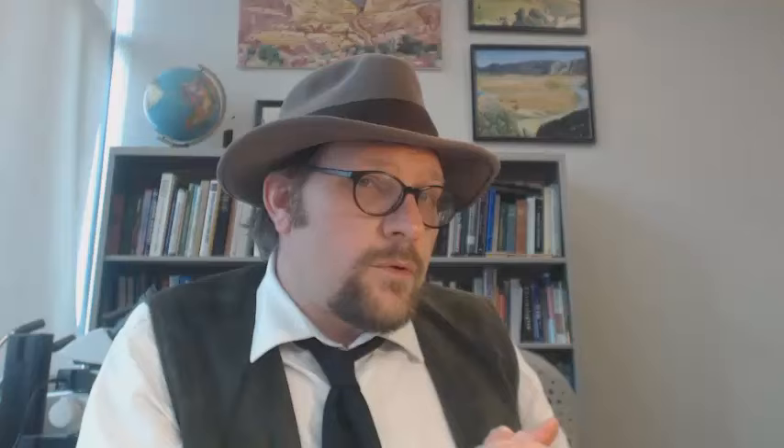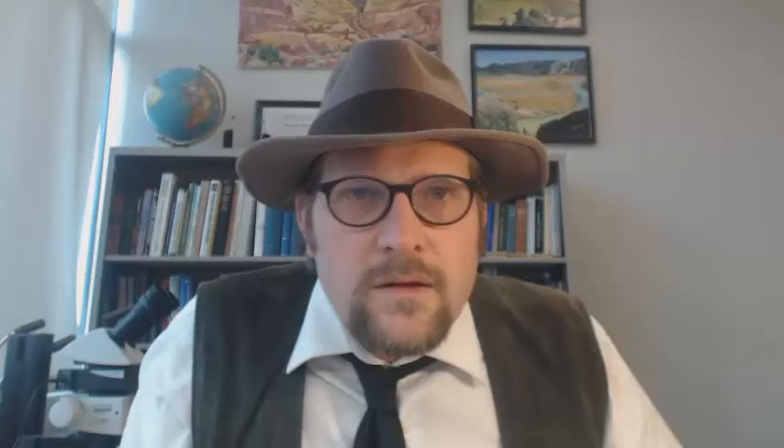Maniraptora includes the swivel-wrist dinosaurs, many of which resembled ostriches and giant turkeys with claws instead of wings. Eumaniraptora is the group most closely related to modern birds — they rose during the Jurassic and include feather-covered dinosaurs such as Velociraptor and Utahraptor, and tend to be small and bird-like. The very last group of the Theropoda are the Aves, the birds, which we will examine more closely in the coming videos. Now you can assemble a cladogram of theropods leading to birds, and detail the anatomical features that define each of these 10 groups of dinosaurs.